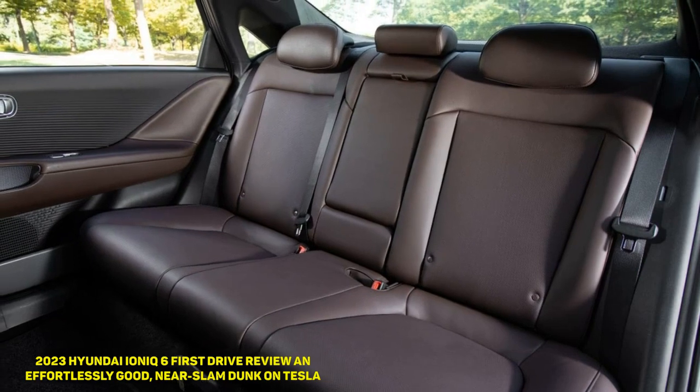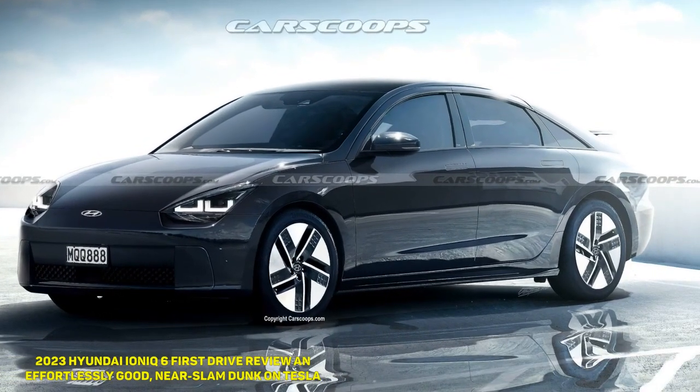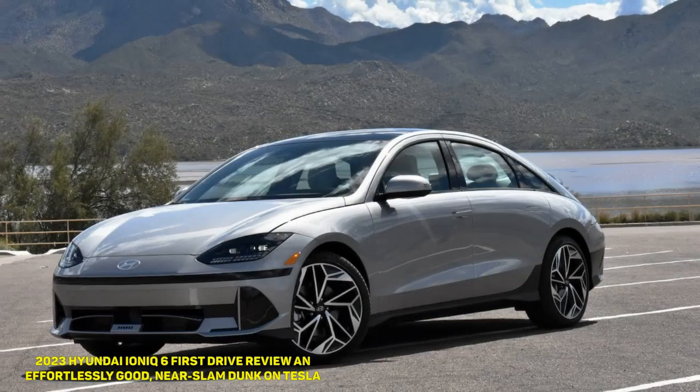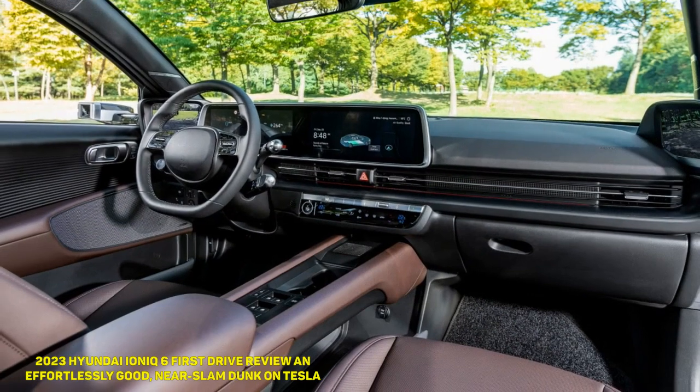It has almost become a given that a new Hyundai will be an excellent car — not just one that is great to drive, but also one that is jam-packed with good design, thoughtful practicality, and true usability. So when I say the 2023 Hyundai Ioniq 6 did not surprise me in the slightest, I mean it in the best way possible.